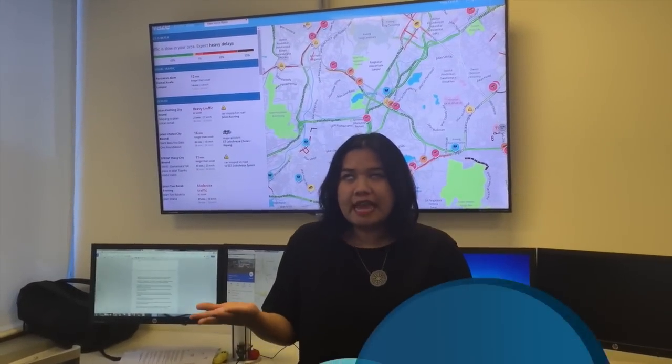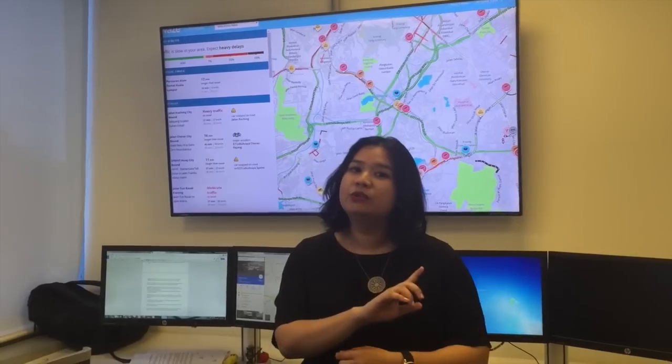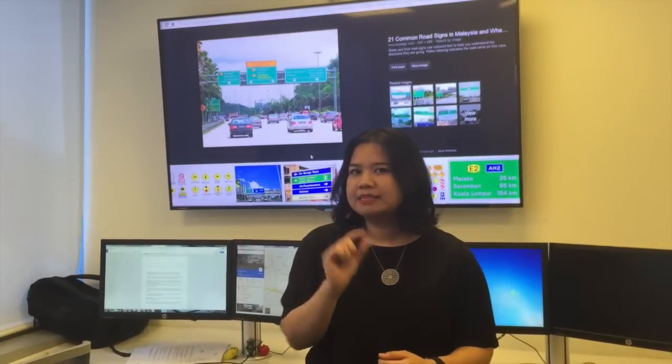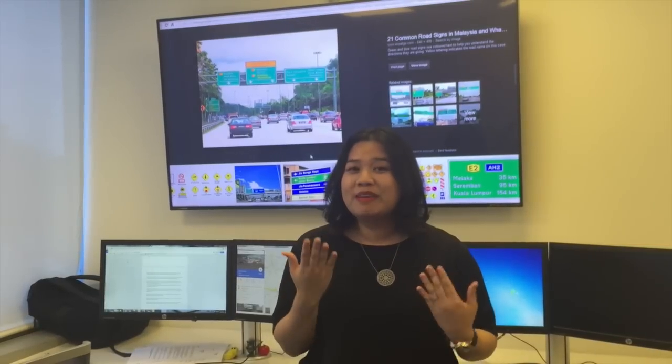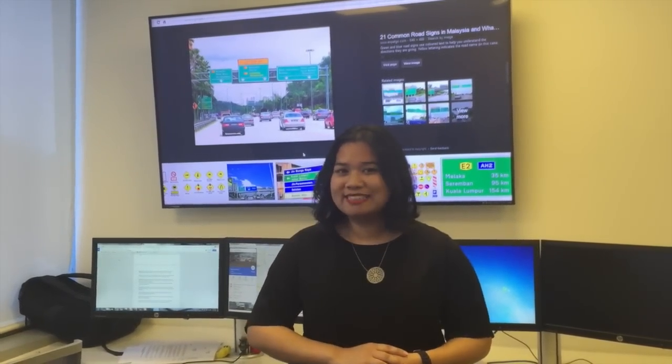Let's face it, Malaysian road signs can be complicated and signboards aren't much different. But what if I told you that by learning simple facts about Malaysian road signs, you can make a difference on your next journey? Here are 5 facts about Malaysian road signs that you need to know.